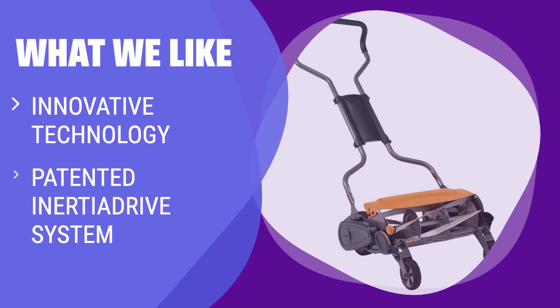What we like: This mower may not look innovative, but it's packed with unique technology to help you mow faster. The patented inertia drive system deals with weeds and sticks with ease, while the sharp blade edges hold their sharpness well. If you are looking for a mower with advanced technology and efficient cutting capabilities, you should consider this.